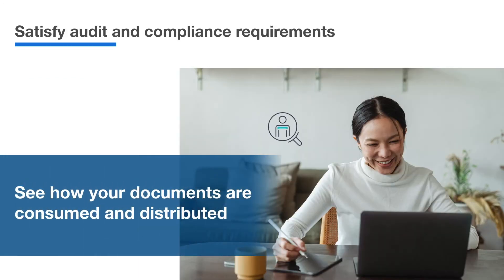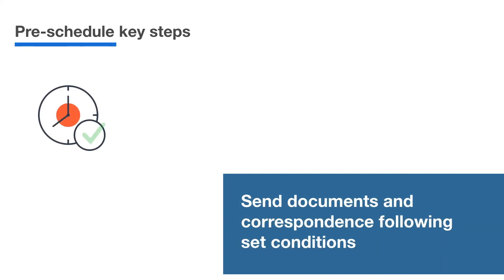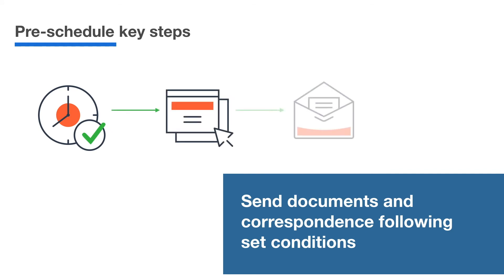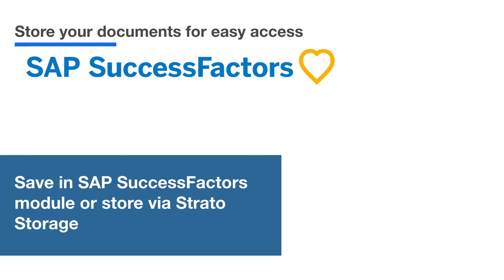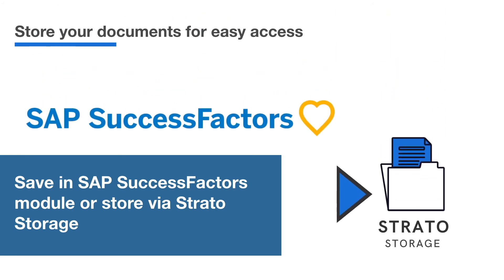Know where your documents are and who's reviewing them. A visual dashboard shows you all the documents your team is sending, the changes that they're making, and what step it is in the approval process. Never miss an important date by pre-scheduling the sending of documents and communications based on set conditions. Each Strato document can be securely stored in your SAP SuccessFactors module or saved in Strato storage for easy access and retrieval.